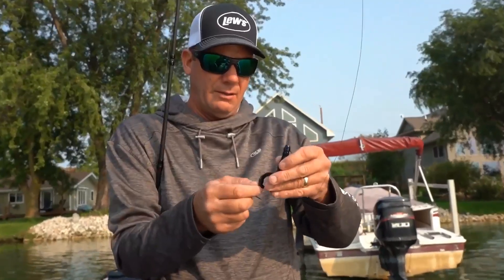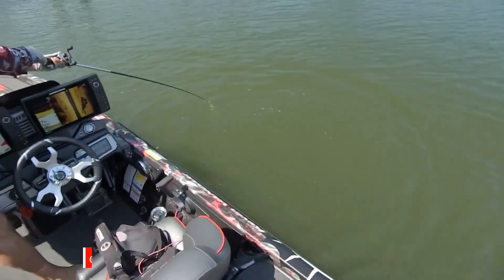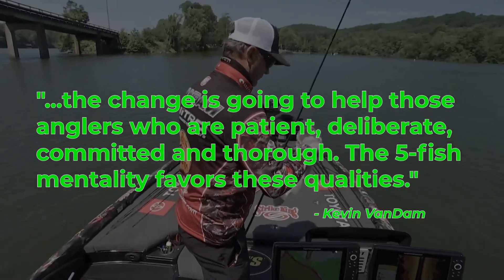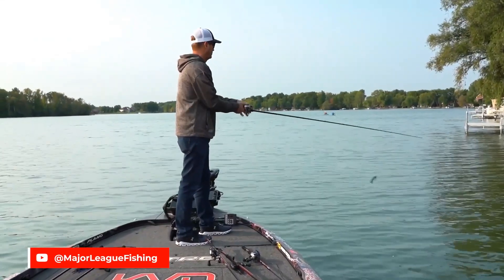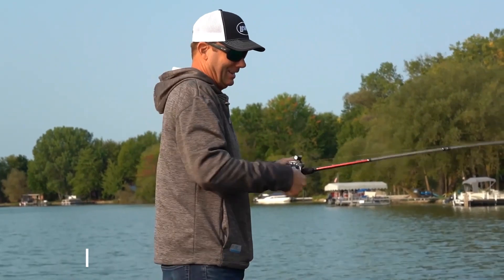Number five. Like it or not, the change to five fish on Major League Fishing's Bass Pro Tour is going to change the way guys fish and their strategies. Kevin Van Dam and Mark Daniels Jr. — KVD and MDJ — had a couple of interesting things to say about it this week. Kevin said the change is going to help those anglers who are patient, deliberate, committed, and thorough. The five fish mentality favors these qualities. Guys who fish this way will no longer be pushed out of their comfort zone by a numbers game — even if they just have two bass on the board with an hour to go, they can stay true to their game. They just need five big bites.